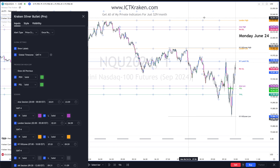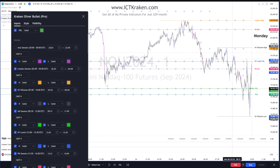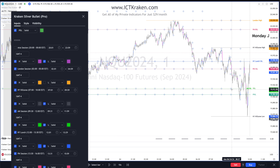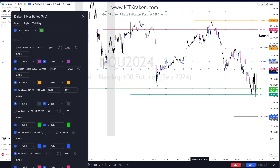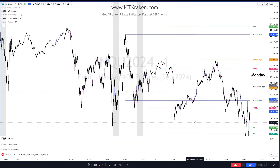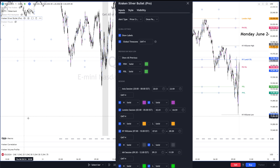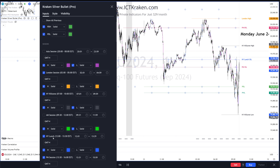London high has not been taken, London low has, so let's turn on London low. AM session sell side is up here — the high has not been taken so let's take off the low. PM has been taken so let's remove that. Let's also take off the previous day low and previous week low.